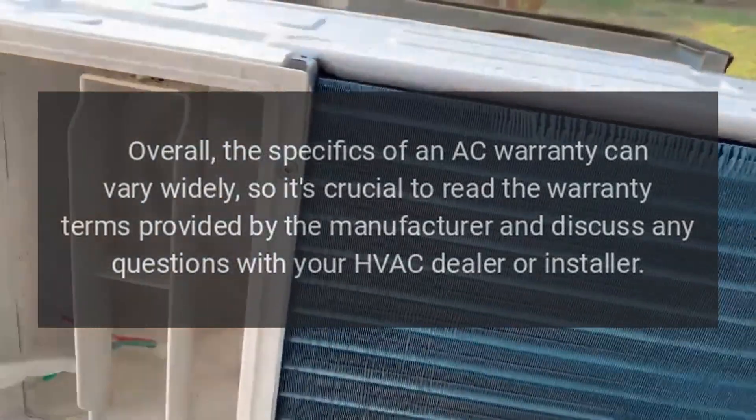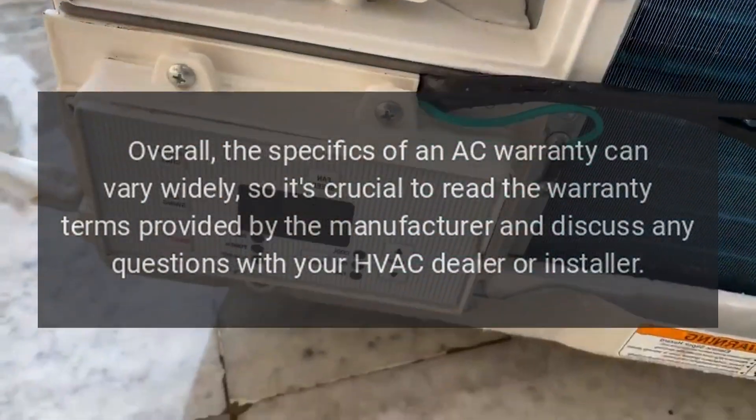Overall, the specifics of an AC warranty can vary widely, so it's crucial to read the warranty terms provided by the manufacturer and discuss any questions with your HVAC dealer or installer.